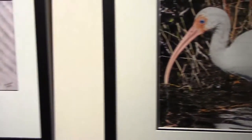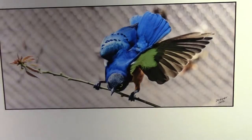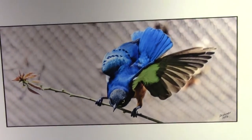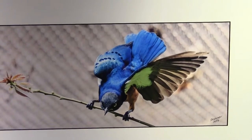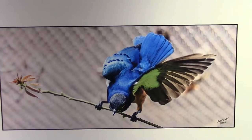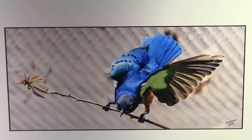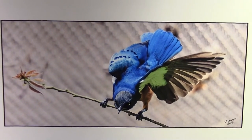Let's go over here to the Superb Starling, who has bitten off a little more than he can chew by landing on a very thin branch, which caused it to bob up and down wildly. He's extended his left wing to try to stabilize himself, but he's really hilarious as he nonchalantly keeps himself on this roller coaster ride.